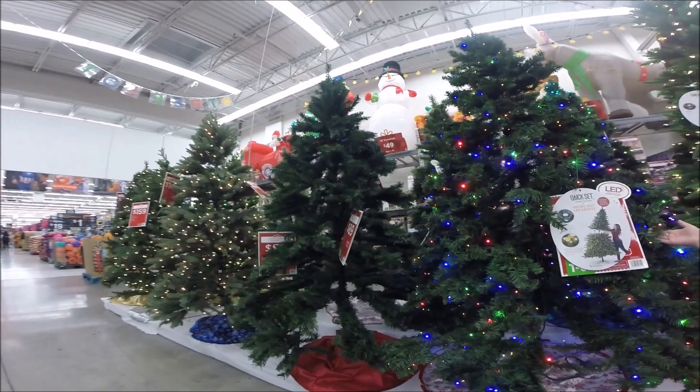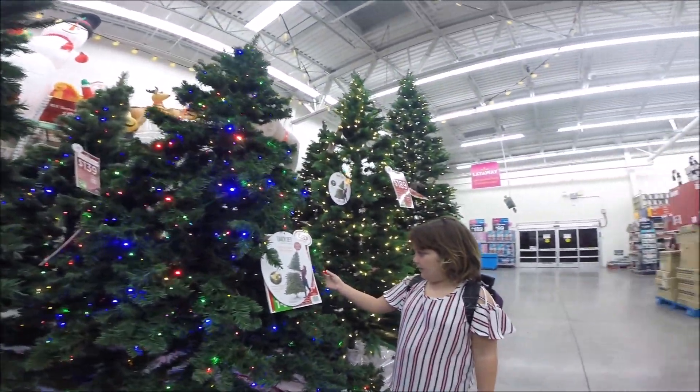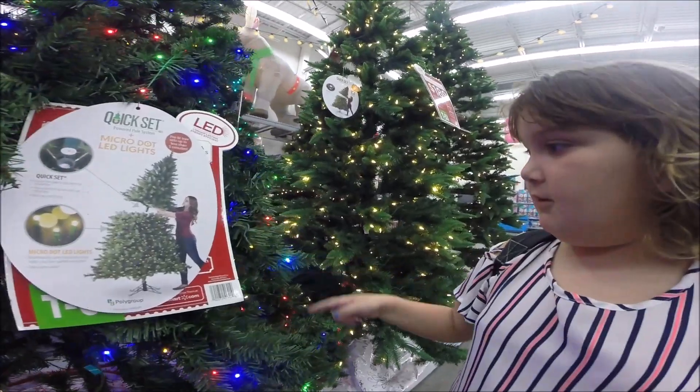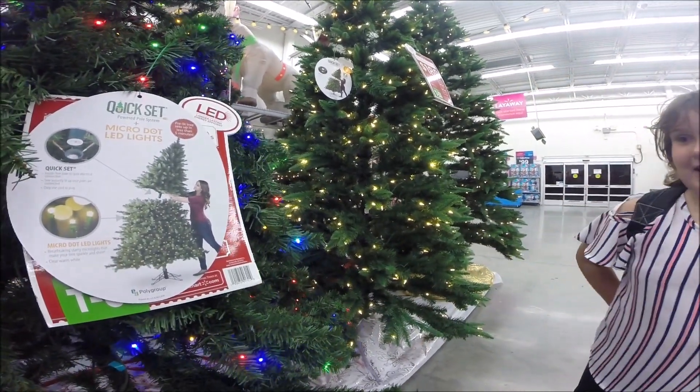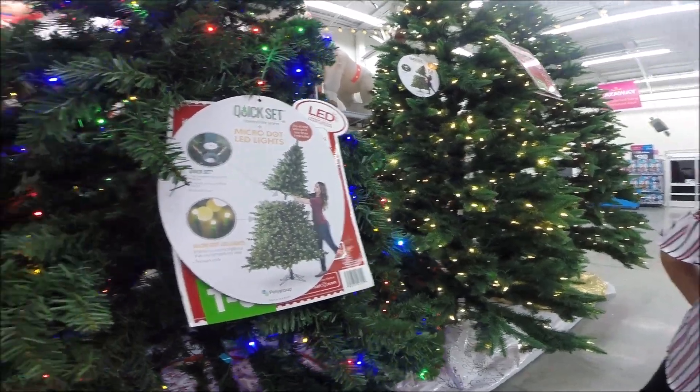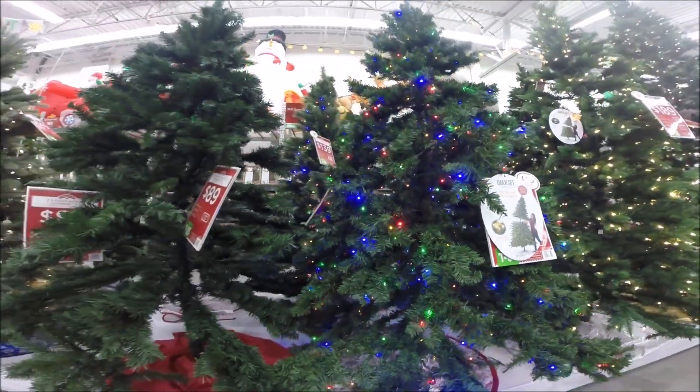This one has red, yellow, blue, and green. So pretty, and they're like blinking a little. Look at that. That is pretty neat, huh? Head-to-toe.